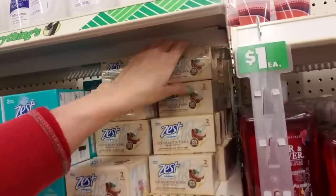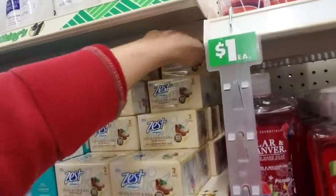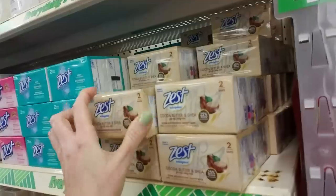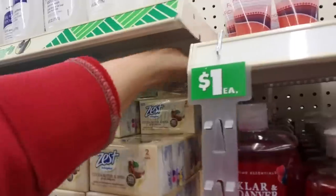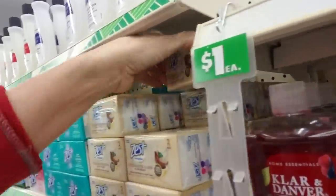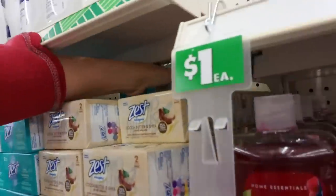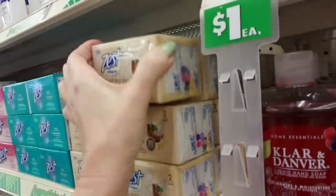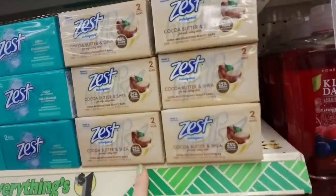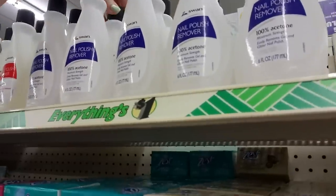And it says Zestfully Clean. I remember in the commercials the people using it were always just so enthusiastic about their shower — they just couldn't wait to use their Zest soap. Now this one is Cocoa Butter and Shea. I have not tried that one. These have 25% more moisturizers — I thought it was 25% bigger like a bonus size, but it's actually not.